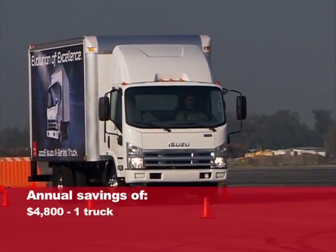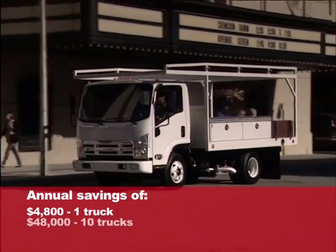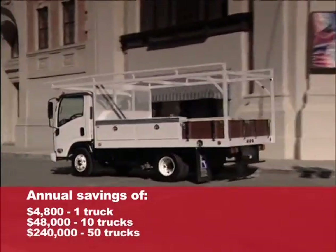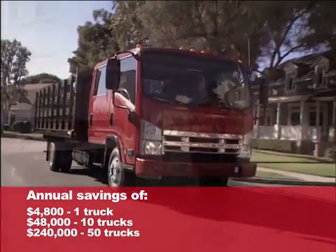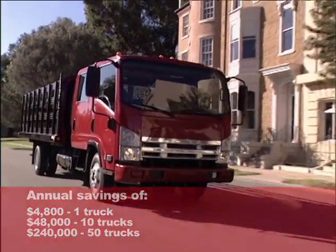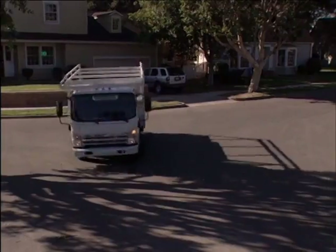For a fleet of ten, that would be forty-eight thousand dollars. For a fleet of fifty, two hundred forty thousand dollars every year — and all without doing anything more than you're already doing, just doing it more efficiently. To help you monitor and manage the operation of your truck so you can achieve these kinds of savings...